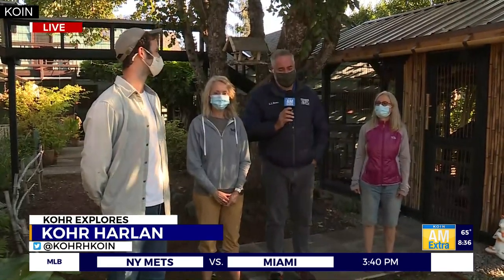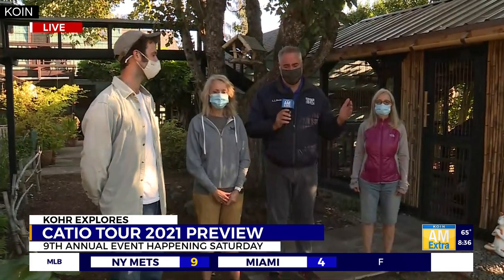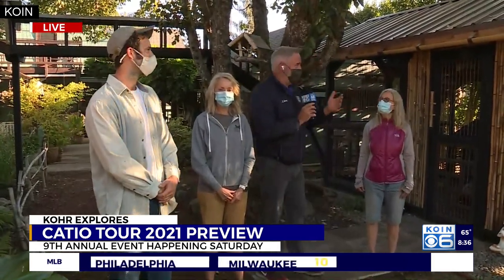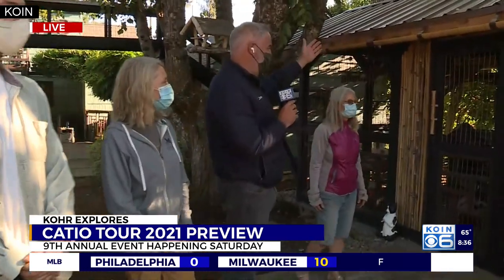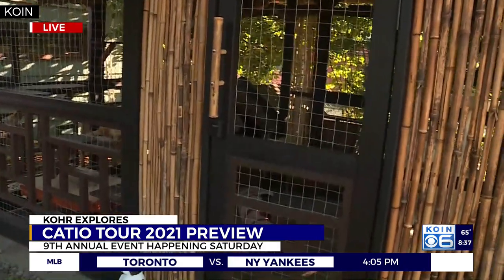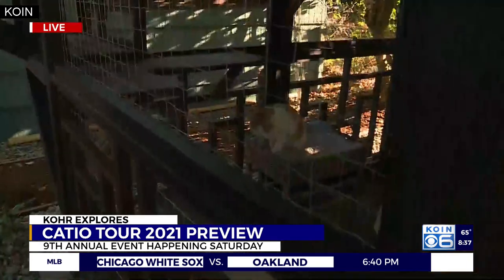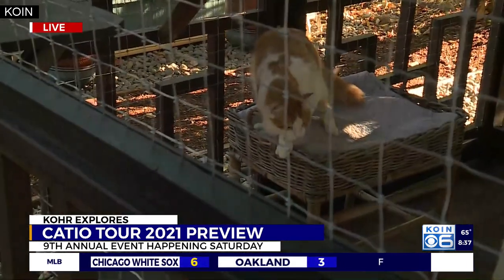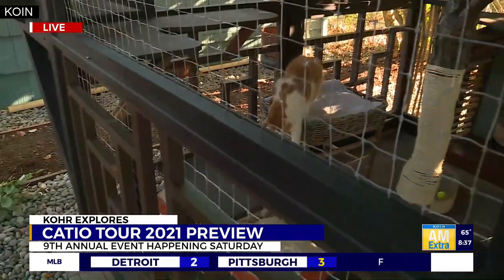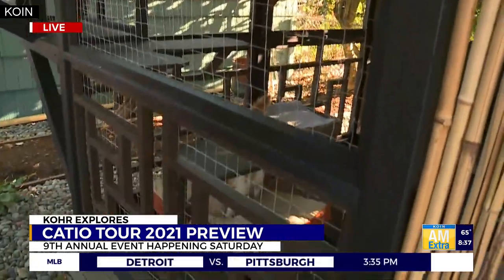There are some lucky cats out here in Southeast Portland, around 55th and Southeast Long. We're at one of the homes on the Catio Tour happening this coming Saturday — nine catios in backyards available to tour. This is a luxury right here. The owner is here to my left, and Carl is inside showing the cats — Goober and Mango are in there having the time of their life in this catio that is bamboo-themed with a little Japanese garden mixed in with cat stuff.